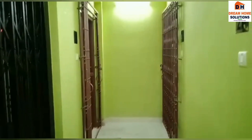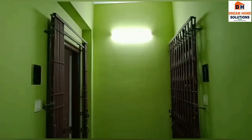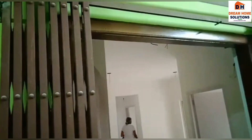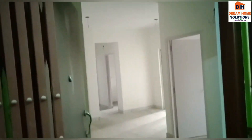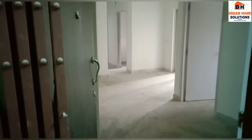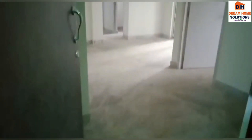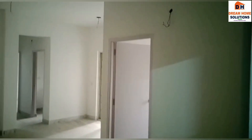This is the corridor right in front of your flat. This is the main entrance of the flat. It is an unused resale flat, and the building is fully loaded with amenities — you have power backup, security, CCTV, car parking, community hall — everything is there. Now let's enter and see what's inside.